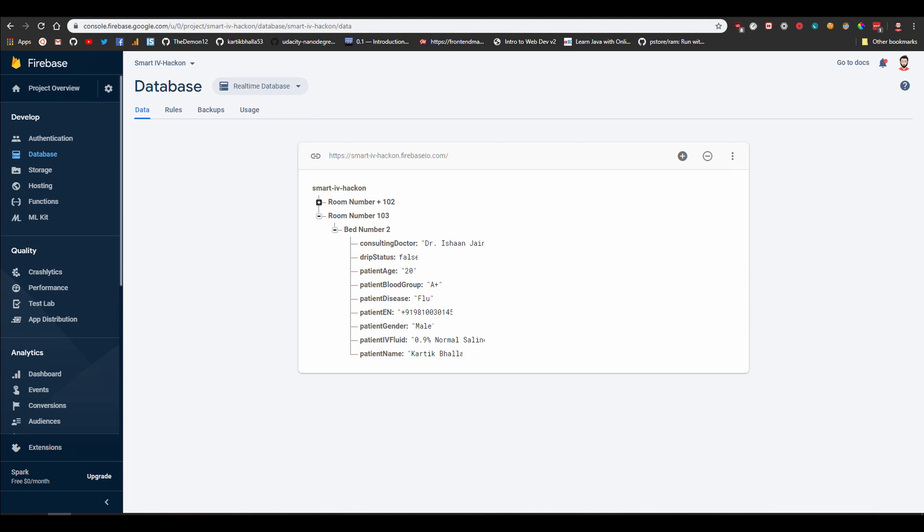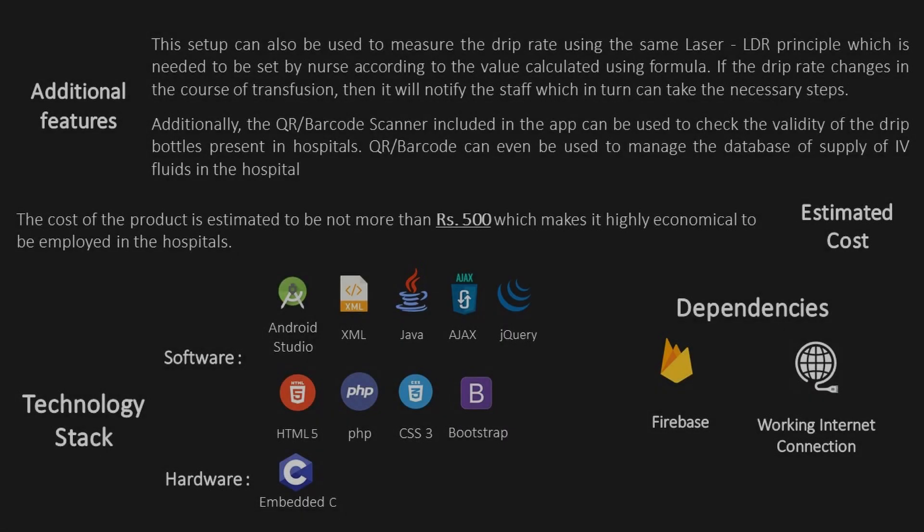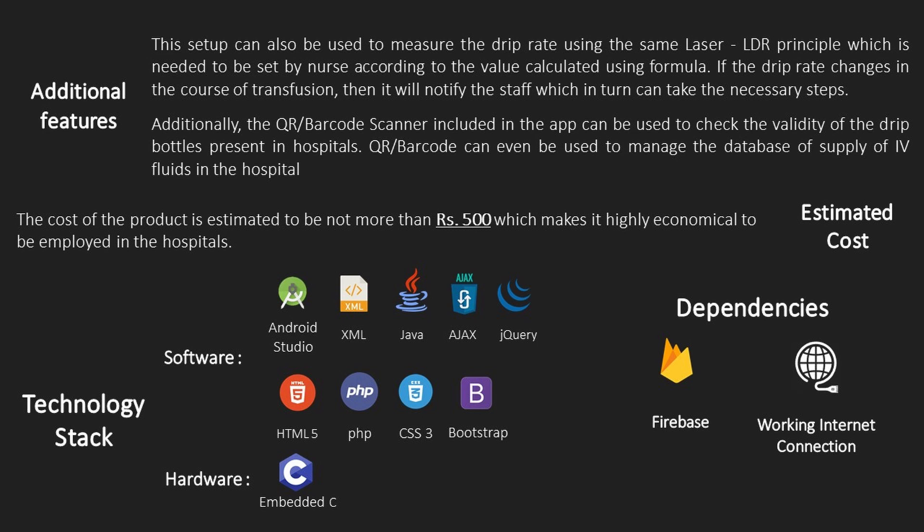Thirdly, it's highly accurate as it uses a precise laser which constantly monitors the fluid level and can even run 24/7. Lastly, the price — costing around 500 rupees, it is highly economical for every bed at the hospital.